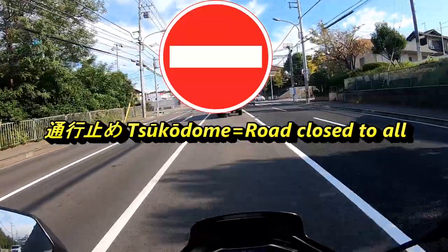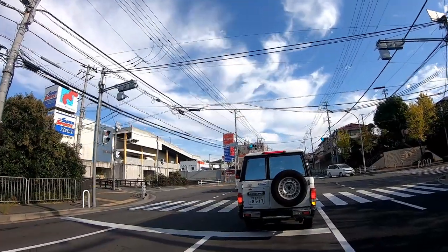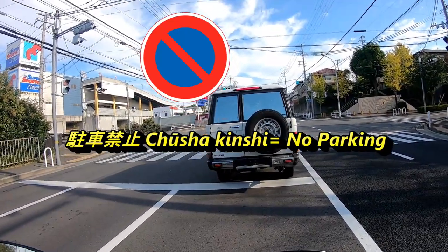The next sign is international — it is the do not enter sign. In Japanese it's 'shario shinyu kinshi.' Once again 'shario' means vehicles, 'shinyu' means entering, and 'kinshi' means prohibited.